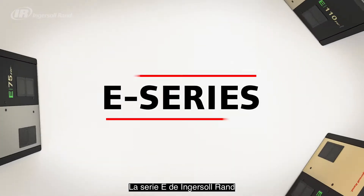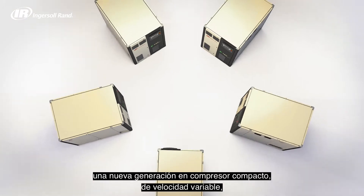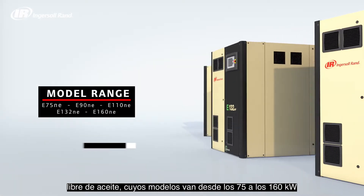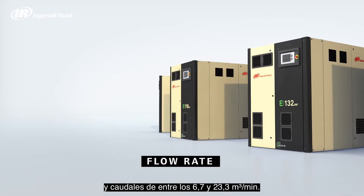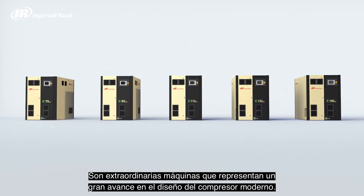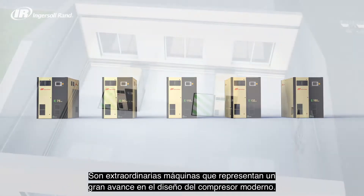The Ingersoll Rand E-Series: a new generation of compact variable speed oil-free compressor with models ranging from 75 to 160 kilowatts and flow rates of between 236 and 823 cubic feet per minute. Remarkable machines that represent a major advance in modern compressor design.